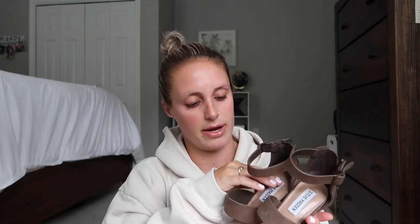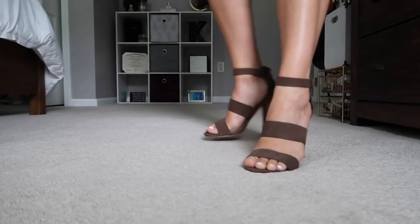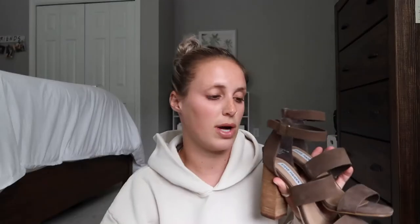Next we have these Steve Madden chunky heels. I love the color — they're kind of almost green but also brown. I've worn these a couple of times, size six and a half. I love the ankle strap, and the little straps are very stretchy so they're not super tight on your feet. These go with literally anything — jeans, a dress. When I first put them on I had a moment getting my balance since I haven't walked in heels in months. I tend to size down in heels because your foot is pushed forward. They have a zipper in the back and a buckle so they're super convenient.